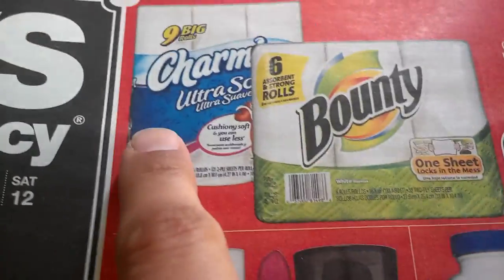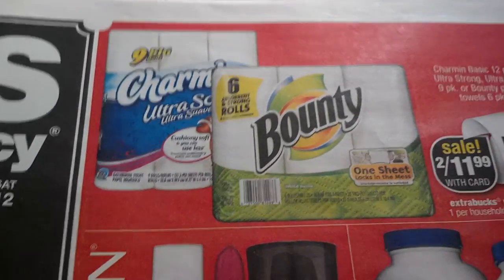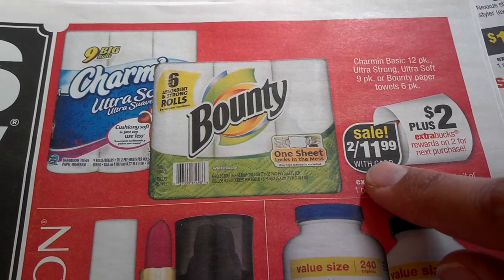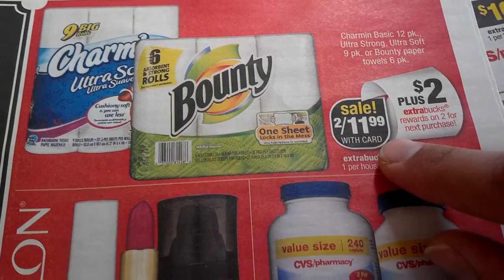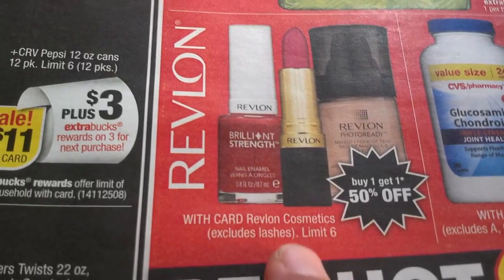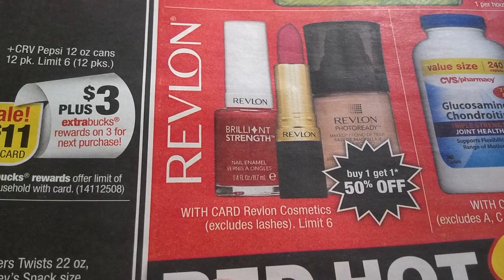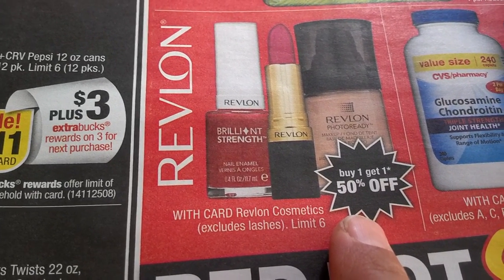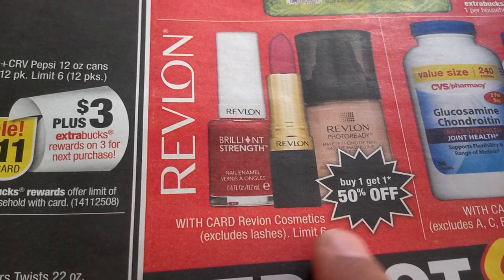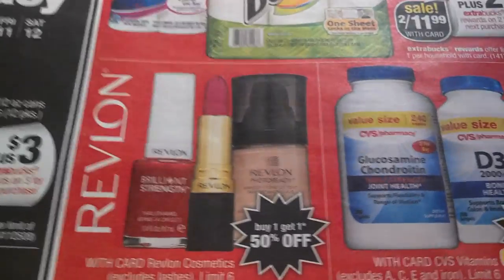There are P&G items this week — you can use coupons from the last P&G insert or get printables, whichever works best for you. Charmin 9-roll and Bounty 6-roll are 2 for $11.99, limit 2 per household. Revlon is the deal I mentioned before — lock it up from the previous deal. This week it's an ECB deal; I'd suggest going in-store to lock up the deal because next week it becomes buy one get another at 50% off, which is still a pretty good deal.